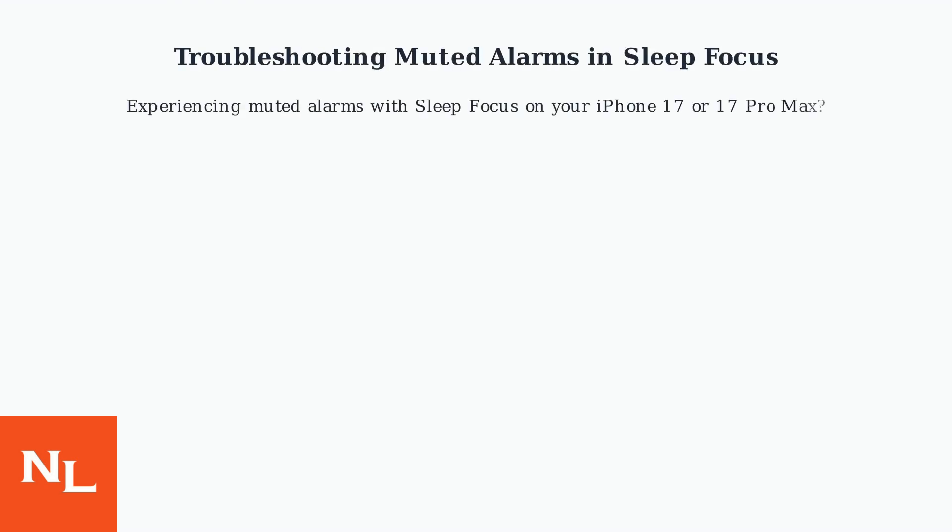Experiencing muted alarms with sleep focus on your iPhone 17 or 17 Pro Max? You're not alone. This is a common issue, but thankfully there are several fixes.